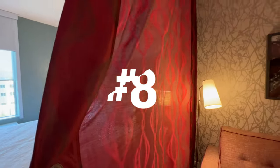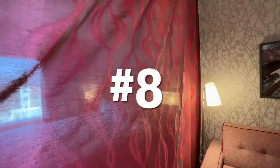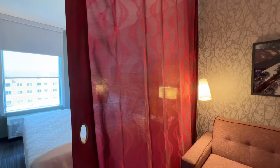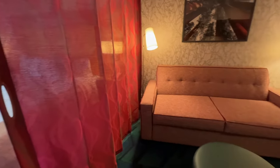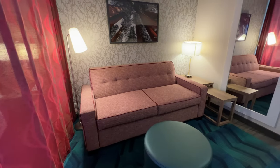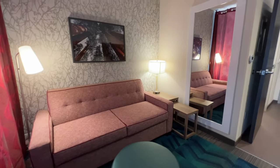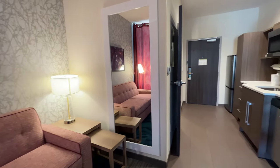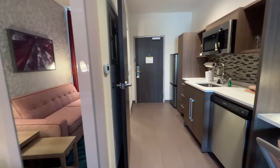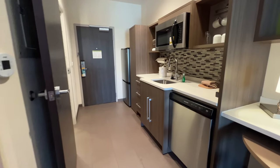Number eight is going to be the fact that there is a divider that can visually give you like two different living areas. Granted, it is very see-through — it is not going to block any noise, it's really just in namesake alone. But kids might really think that it's awesome that they can't see their parents on the other side of the curtain, even though you certainly know that they are there.